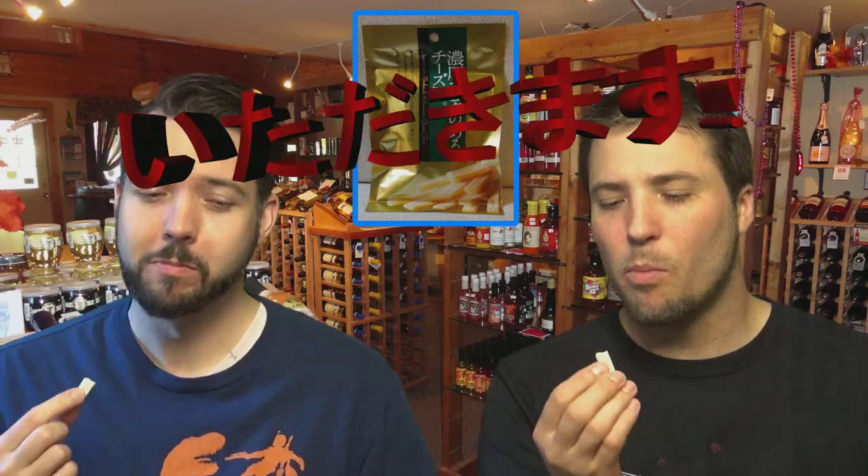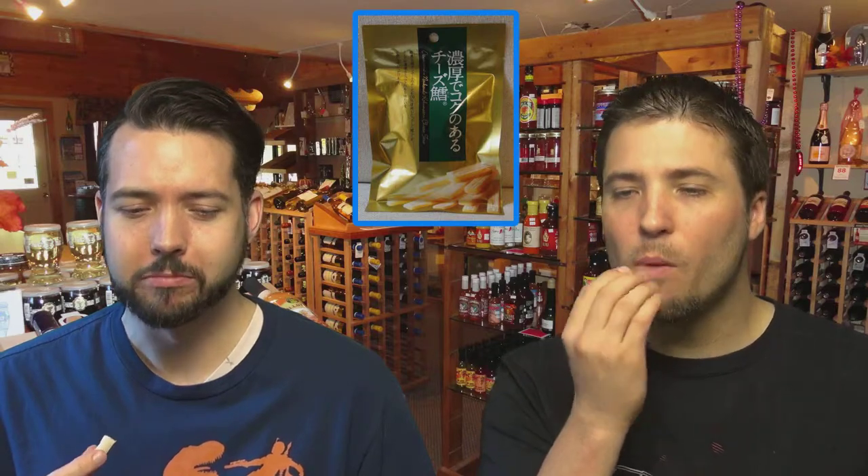Itadakimasu! Hmm. What a weird texture. Really rubbery on the outside. Yeah, it's pretty mild. It's very mild. Probably is like a mozzarella type of cheese. I do not like that rubbery texture. Texture isn't really important to cheese as a matter of fact. As far as cheeses go, it's not my favorite. It's really like a mild, milky type of cheese. It's just the rubbery outside of it. The flavor is pretty good, but man, that texture.